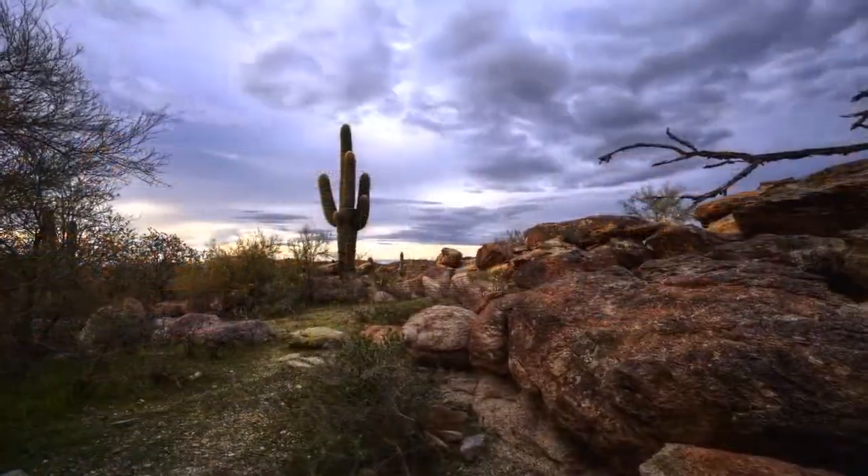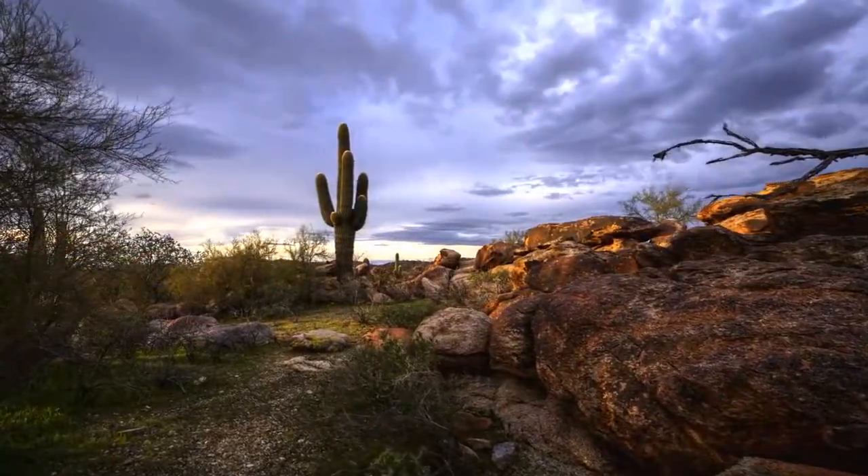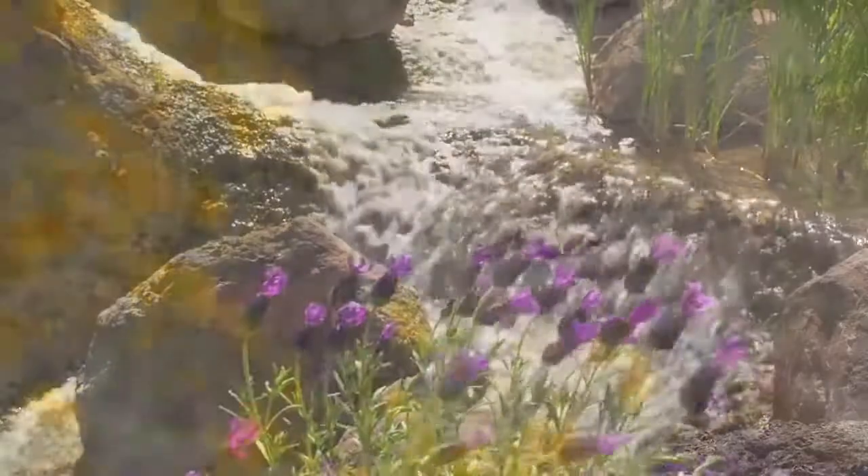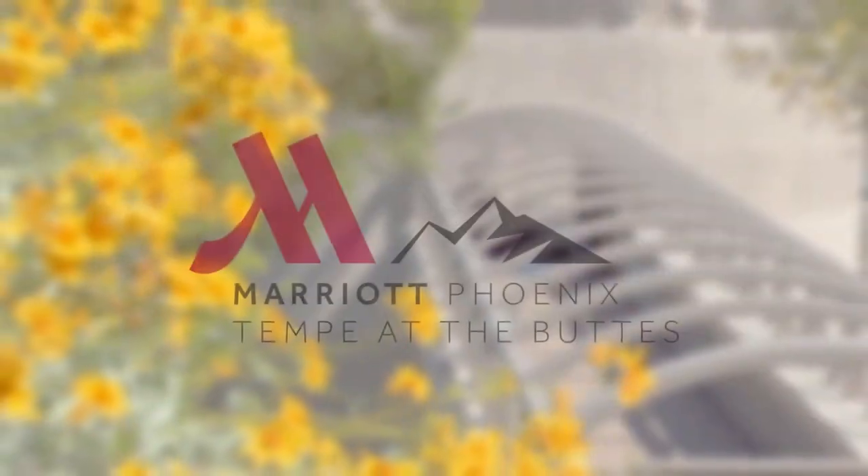As unique as its surroundings, come and discover Phoenix Marriott Tempe at the Buttes, providing a desert retreat for work, leisure, and pure rejuvenation.